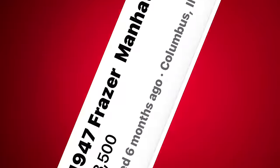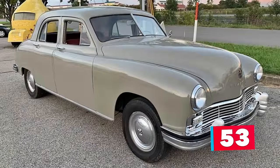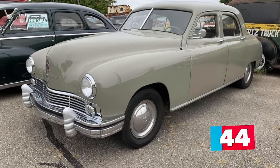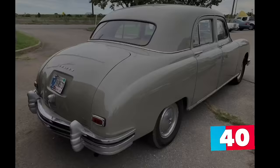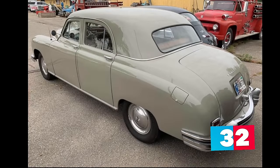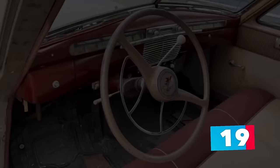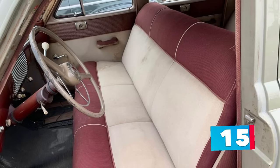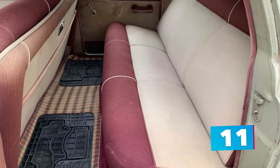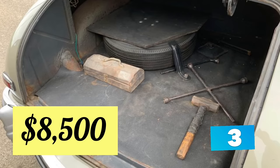Number 10: a 1947 Frazier Manhattan sedan, listed in Columbus, Indiana for $8,500. Up for sale is this rare gray-colored 1947 Frazier Manhattan. It runs and drives great — in fact, it drives so well you can drive it home anywhere. This car had a mild restoration not too long ago and has been garaged ever since. The ad includes a video of the owner driving it down the highway. Powered by the original 226 six-cylinder engine mounted to the manual three-speed-on-the-tree transmission. The body is rust-free and super straight with an excellent gloss gray paint job. All glass is good, everything electrical works as it should, and the chrome is very nice for its age. The cream and burgundy custom interior shows some dirt from storage but is complete and solid. Asking $8,500 or best offer.